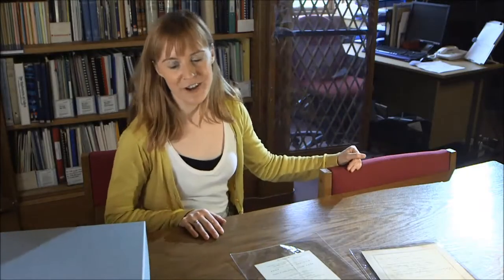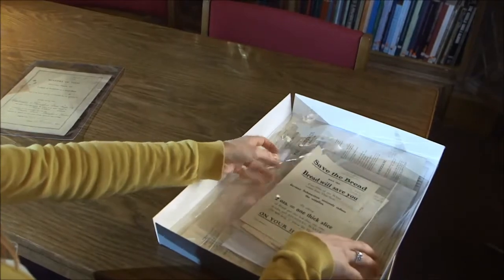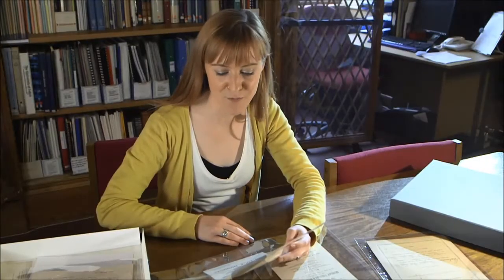2014 marks the centenary of the start of the First World War and I'm personally fascinated by the local stories of food rationing and shortages. For example, here we have some documents from the archive of Dennyborough Council. This is a fantastic notice explaining the reasons for rationing.